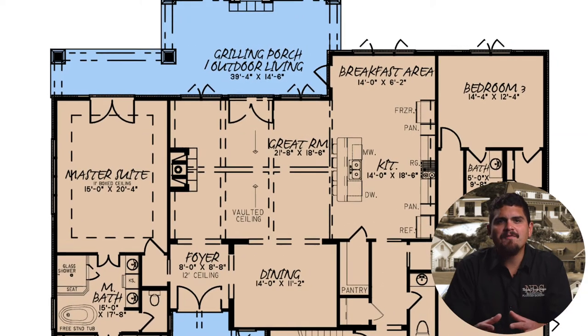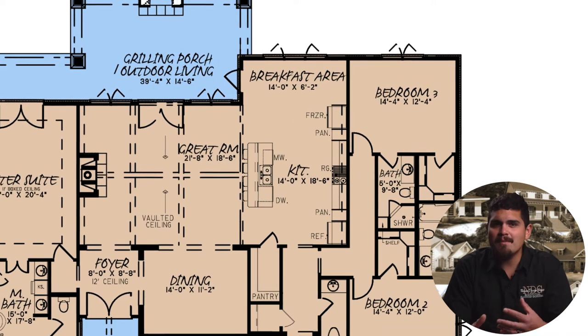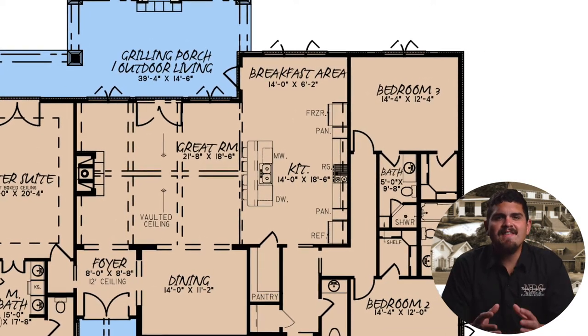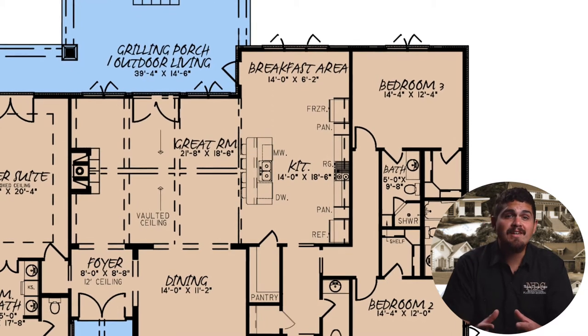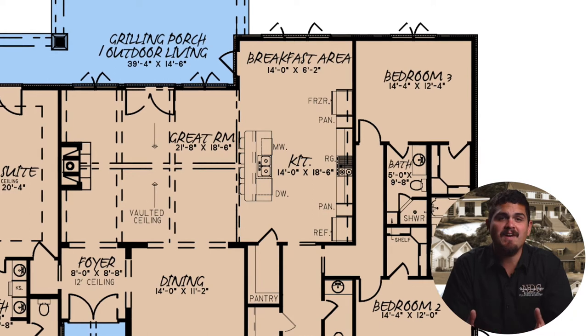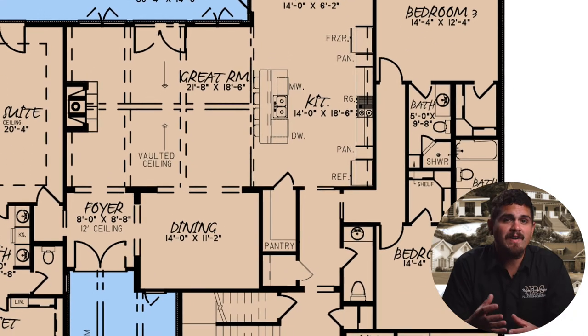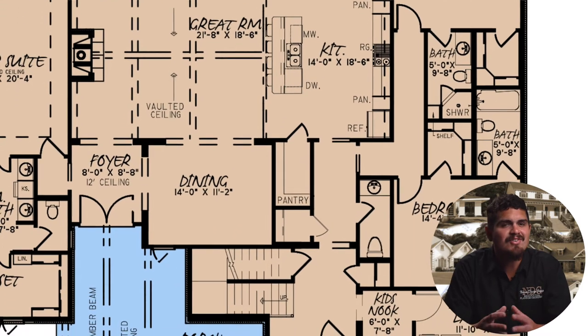The open floor plan design flows from the great room to the kitchen on the right. With ample cooking and prep space, this kitchen is designed for dinner parties. A high-low bar offers additional seating for up to five guests. A long corner pantry provides extra room for favorite treats, snacks, and cooking supplies.